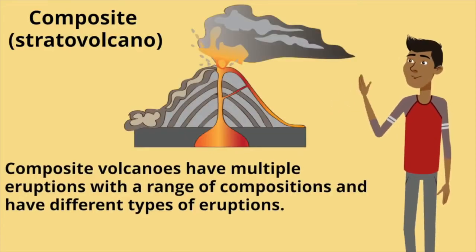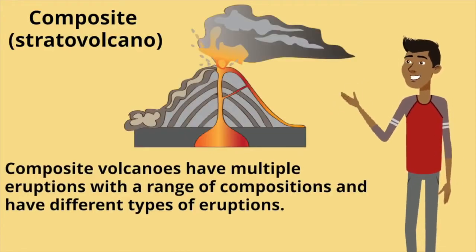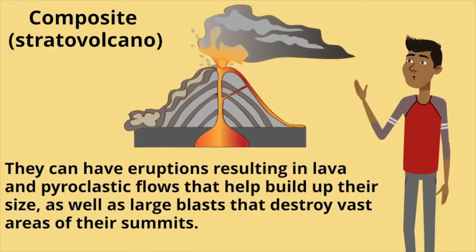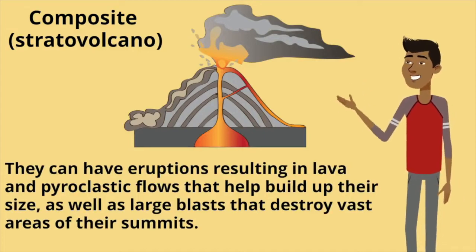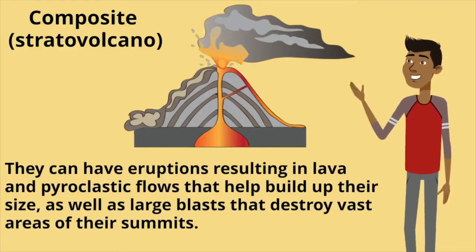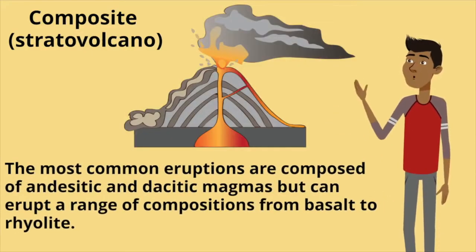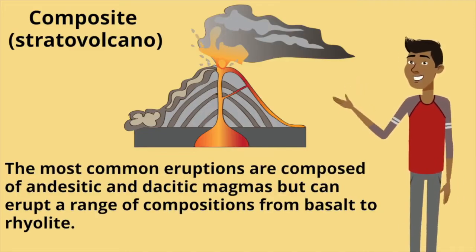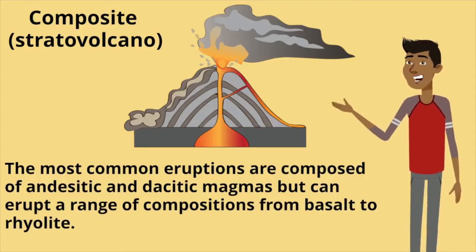Composite volcanoes have multiple eruptions with a range of compositions and different types of eruptions. They can have eruptions resulting in lava and pyroclastic flows that help build up their size, as well as large blasts that destroy vast areas of their summits. The most common eruptions are composed of andesitic and dacitic magmas, but can erupt a range of compositions from basalt to rhyolite.